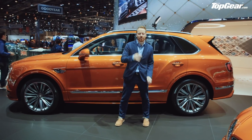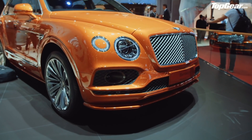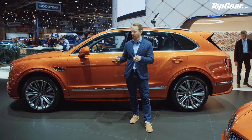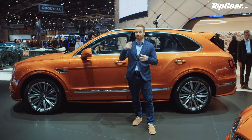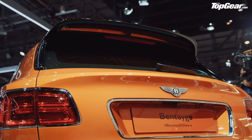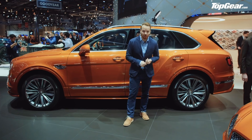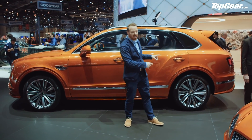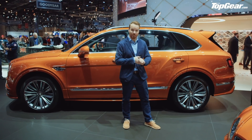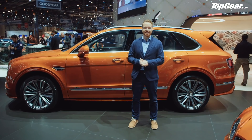The Bentley Bentayga Speed — because what the Bentayga really needed was more speed. Top speed: 190 miles an hour, which makes it currently the world's fastest production SUV. More interestingly, it just beat the Lamborghini Urus, which tops out at 189.5 miles an hour. So this is a little bit of inter-VW Group willy-waving, and the Bentley wins. It's still got the 6-litre W12 twin-turbo engine — 626 horsepower, 0-62 in 3.9 seconds, firmer suspension, a snarlier exhaust. But the carbon ceramic brakes are still optional — you don't get those included, which is a bit silly when you've got a 190-mile-an-hour car roughly the size of a medium shop. Carbon ceramic brakes are probably quite useful.